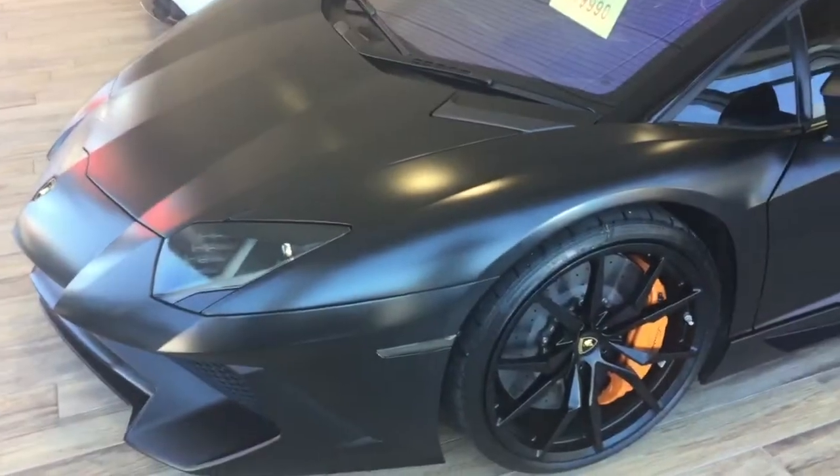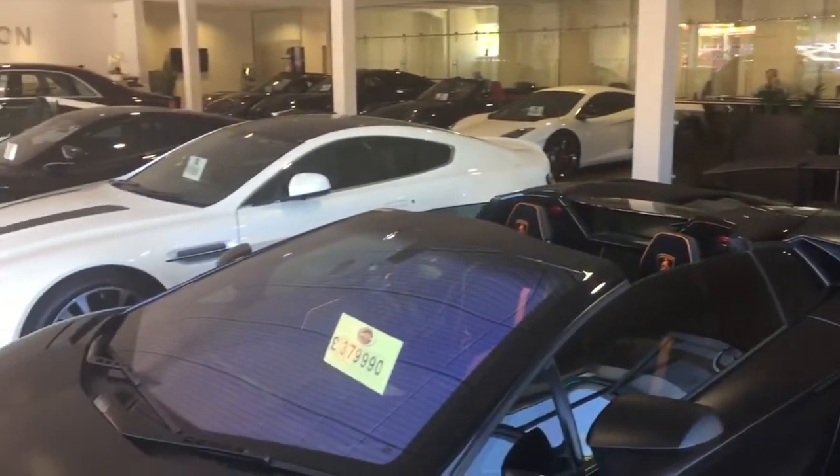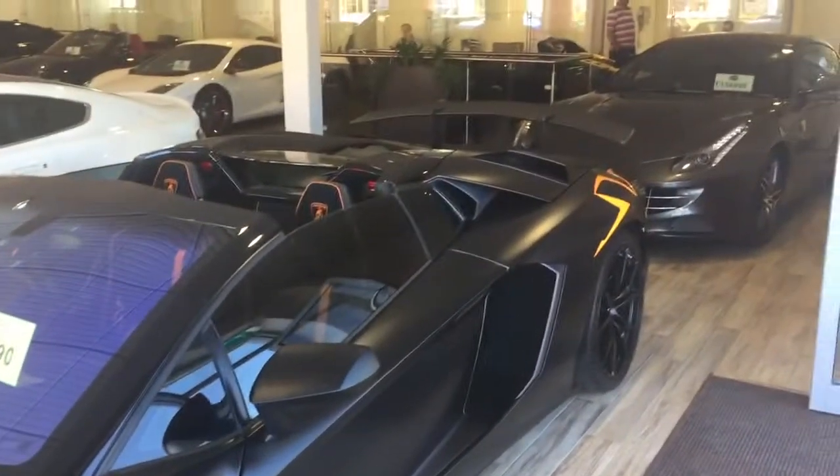Hi Matt, it's Harry at GCMotors. As promised, just going to do you a little video of the Porsche Carrera GTS. I just thought I'd start at the other end of the showroom and show a few of the bits we've got in a moment.